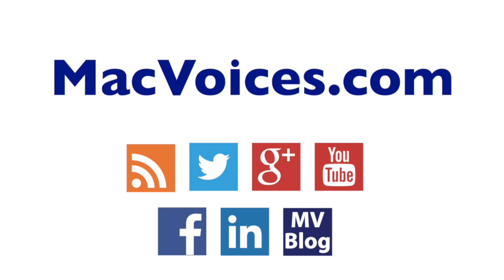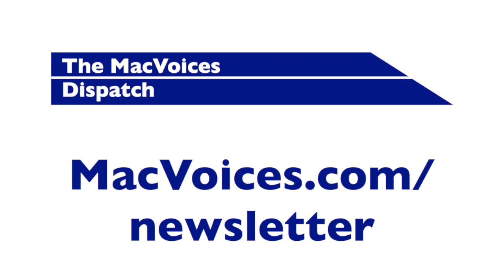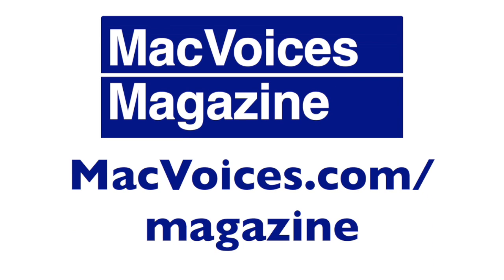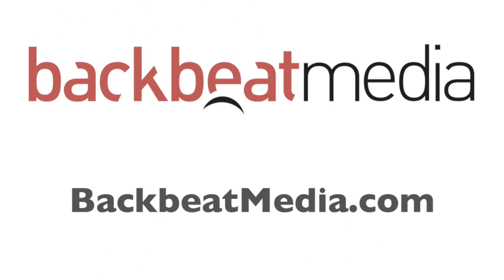Visit macvoices.com for links, show notes, to subscribe, and to connect with Chuck on Twitter, Google+, YouTube, Facebook, LinkedIn, and the MacVoices blog. Subscribe to our weekly newsletter, the MacVoices Dispatch, to stay up to date on all the latest MacVoices news, or at macvoices.com/newsletter. Do more with your Apple tech by subscribing to the free MacVoices magazine on Flipboard at macvoices.com/magazine. Advertising and sponsorships handled by BackBeat Media at backbeatmedia.com.